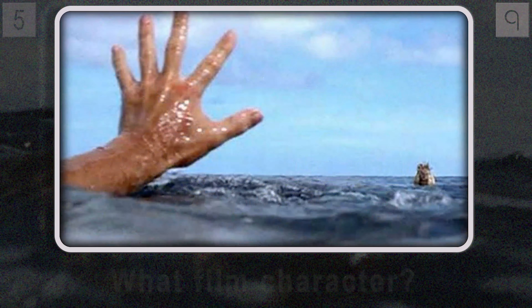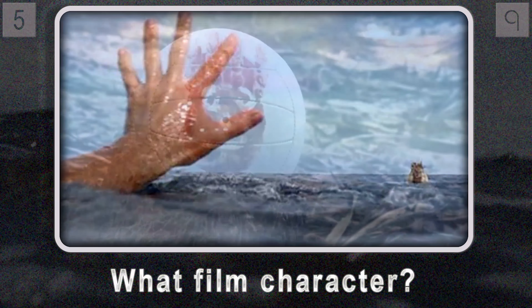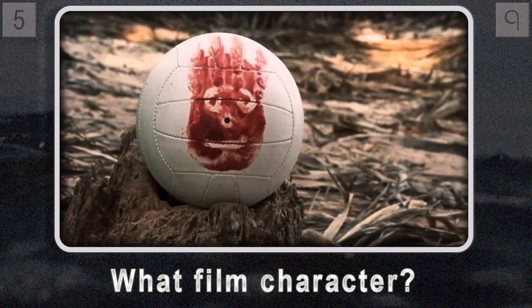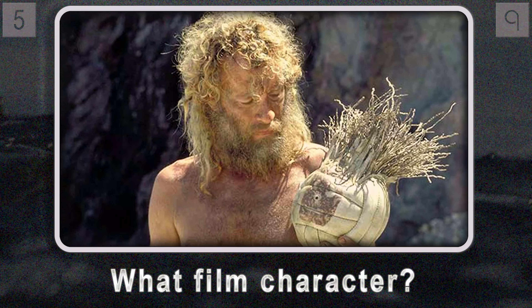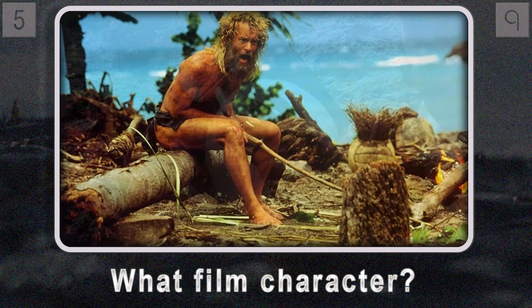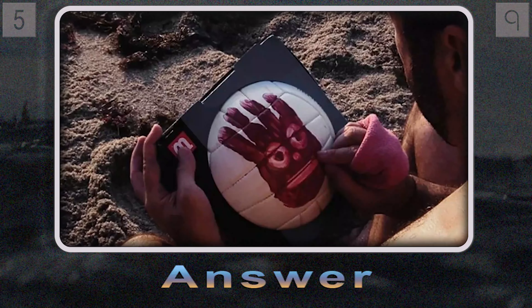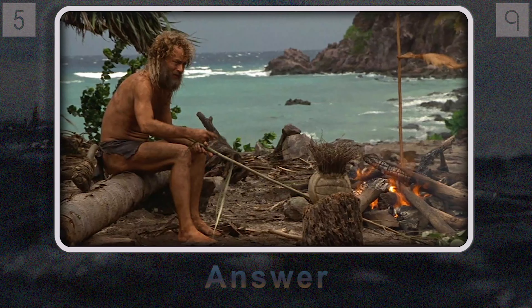Our next question centers around a movie character — an unusual one. We're not talking about a person but an object. What hand-painted volleyball featured in the film Cast Away becomes a stranded man's unlikely companion? Picture a deserted island, one survivor clinging to hope, a simple volleyball brought to life with a hand-painted face — a beacon of connection, a symbol of resilience against crushing isolation. It's Wilson.